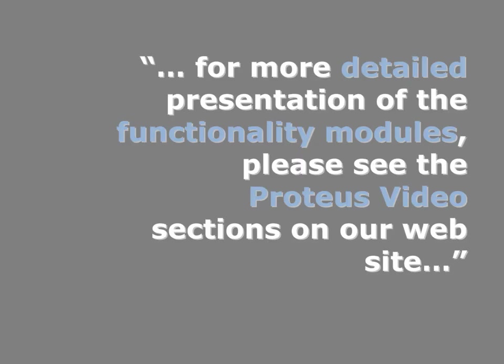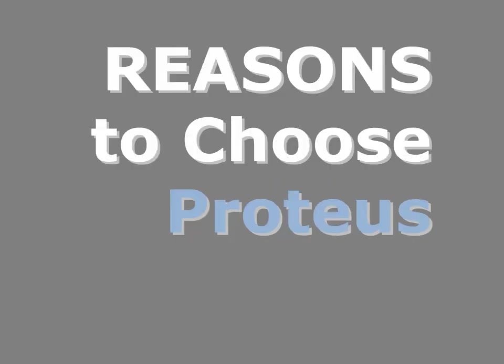Hopefully, this introductory presentation has given you an indication of some of the functionality and capabilities within Proteus Financials. You can find more detailed presentations and demonstrations of specific modules within the Proteus video section of our website, or within details provided at the end of this presentation. If we've succeeded in gaining your interest, here are a few more reasons for choosing Proteus. Thank you.